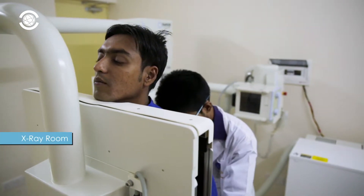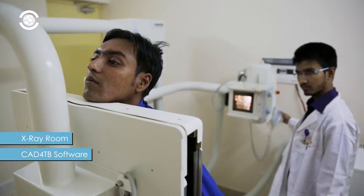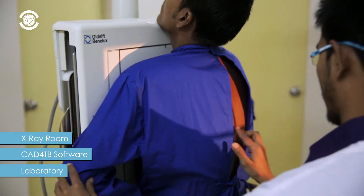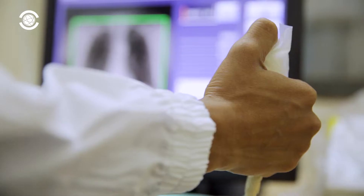The clinic is equipped with an x-ray room and on-site computer-aided detection CAT for TB software, as well as a laboratory. Both hardware and software are user-friendly, ensuring proper use and results for both radiologist and patient.